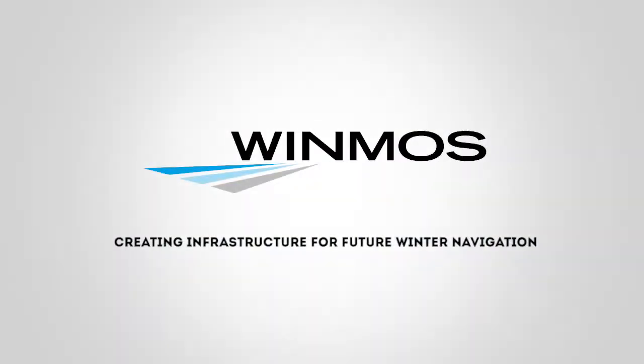WINDMOS — creating infrastructure for future winter navigation.